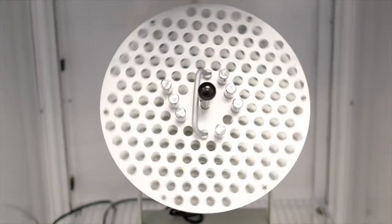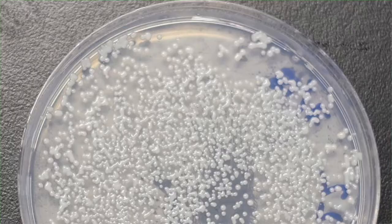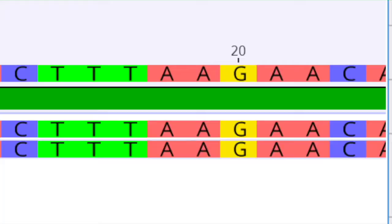Then we place it in different plates, which feed the yeast so they grow. We take those colonies, culture them, extract the DNA, and send it out for sequencing.